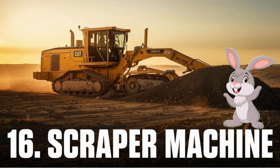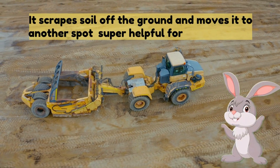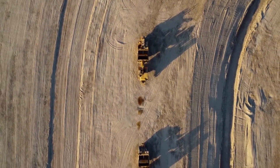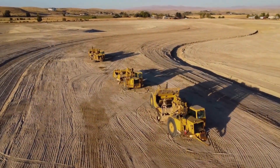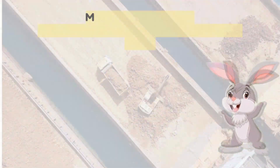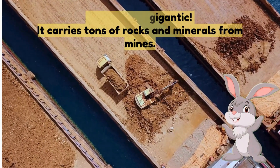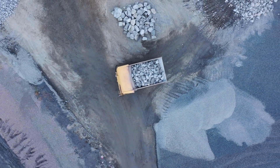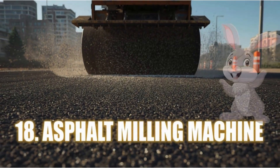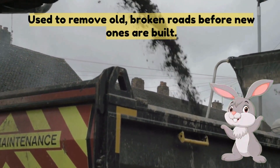Sixteen: scraper machine — it scrapes soil off the ground and moves it to another spot, super helpful for leveling land. Seventeen: mining truck — massive and gigantic, it carries tons of rocks and minerals from mines. Eighteen: asphalt milling machine — used to remove old broken roads before new ones are built.